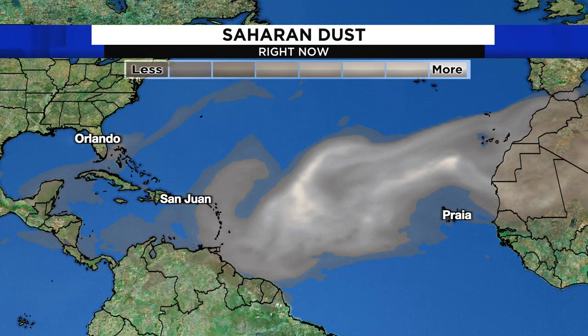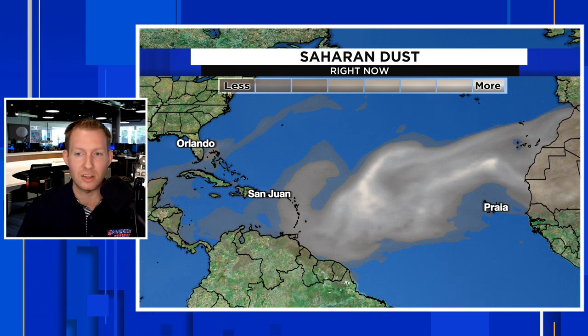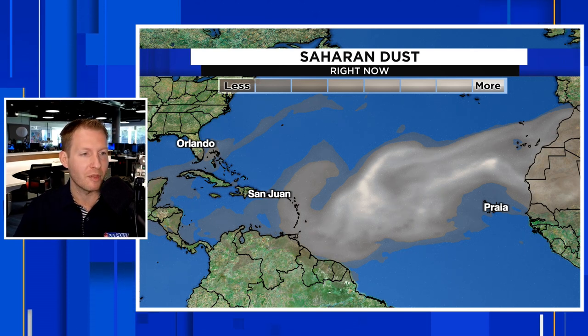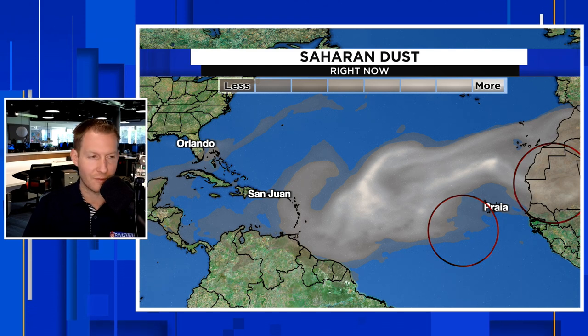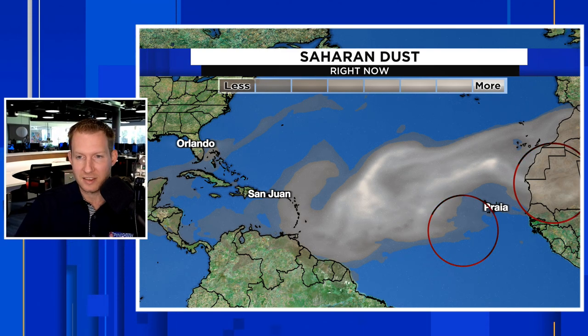There is the Saharan dust across the Atlantic — it is still prolific. It got a late start, which I talk about a lot. It's one of the main reasons why we had Brett and Cindy so early in the season. There's going to be a lot of dry, dusty air for that wave southwest of the Cabo Verde Islands, and also a lot of dust for that wave that's getting ready to roll off of Africa.